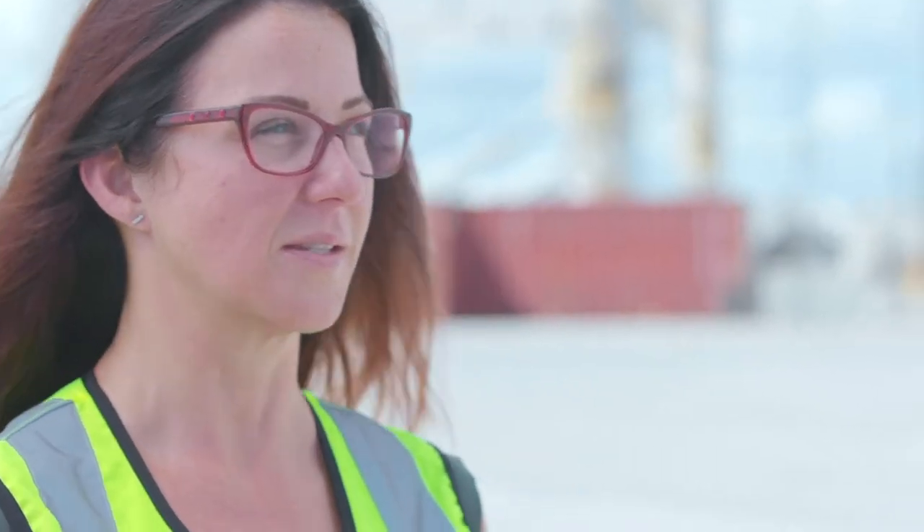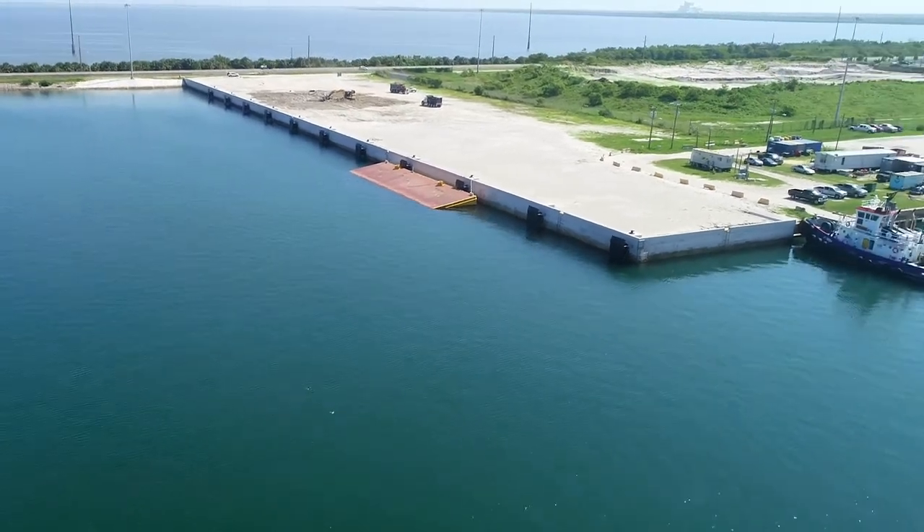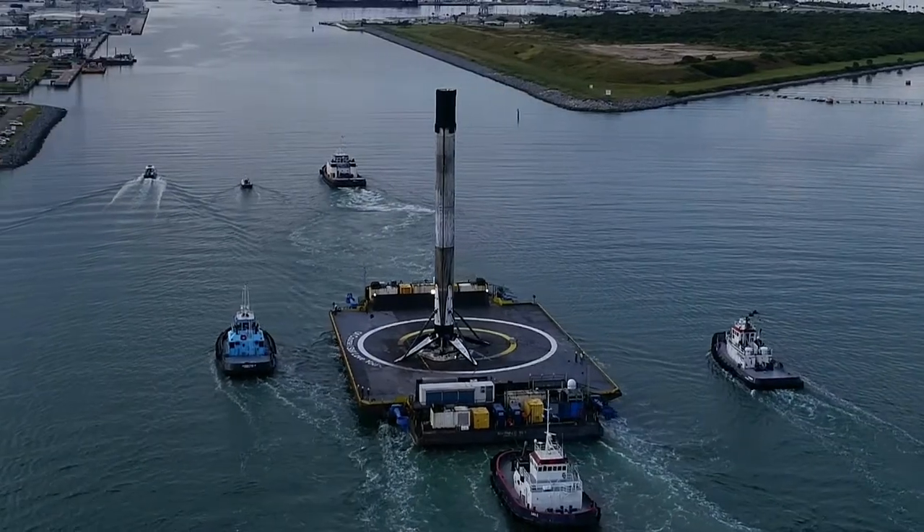North Cargo Berth 8 is constructed and designed as a multi-purpose berth for heavy lift cargoes as well as base components. Once completed, it will be able to accommodate vessels up to 850 feet in length.